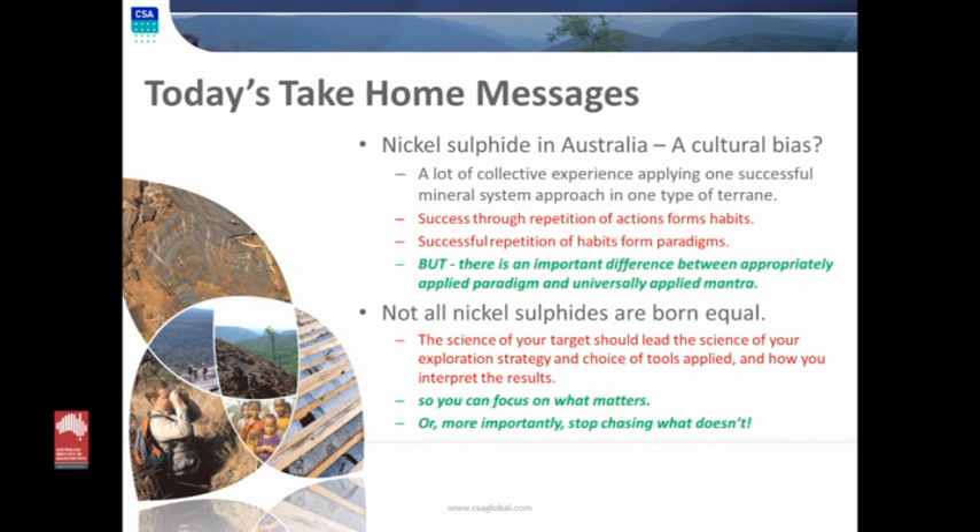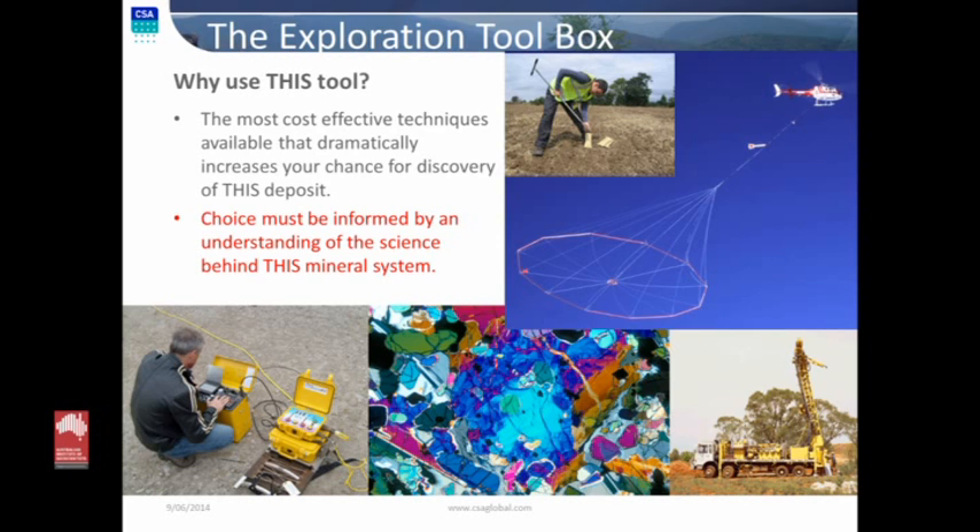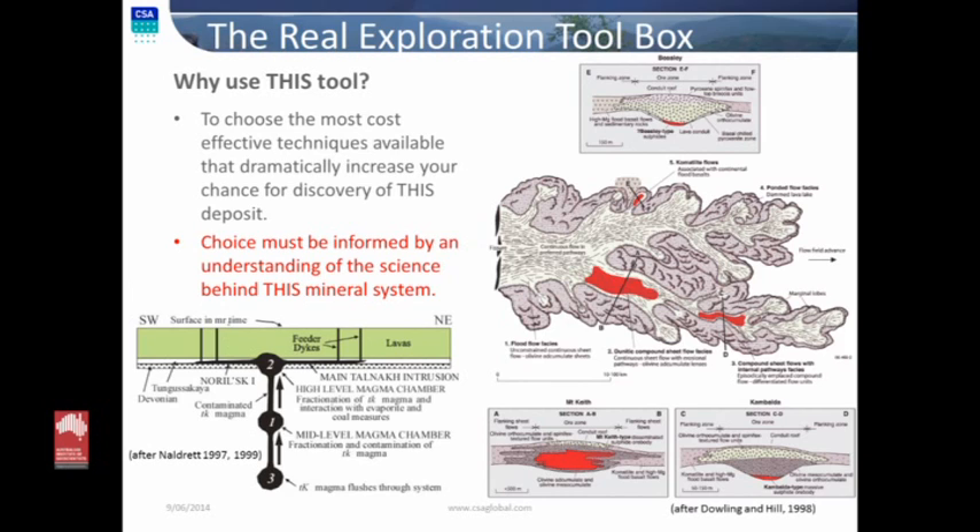The science of our target should lead to the science of the exploration strategy, and how you interpret the results — so you can focus on what matters. Or more importantly, stop chasing what doesn't matter for this particular deposit style you're looking for. Don't waste your exploration dollars on things that are a complete red herring, even though they may work elsewhere. The exploration geologist's toolbox has a variety of scales and techniques, but what it all comes down to is: what is the most cost-effective technique that dramatically increases your chance of discovery for this deposit?